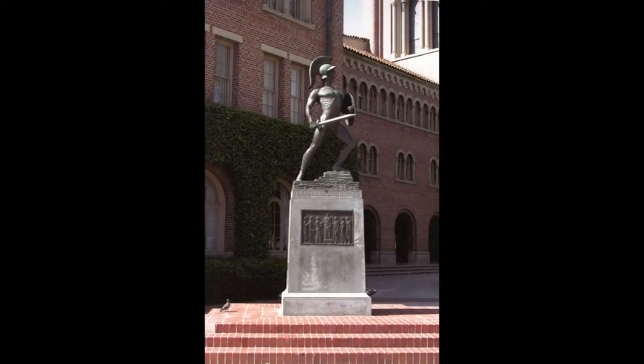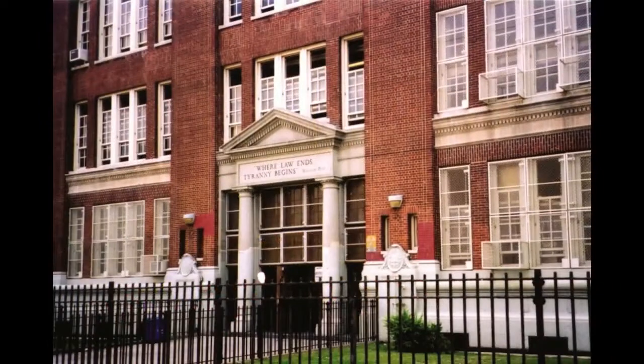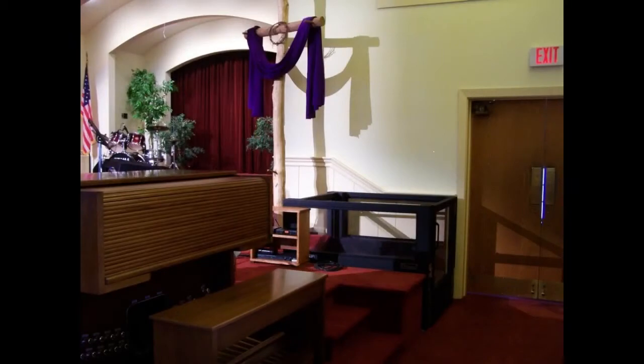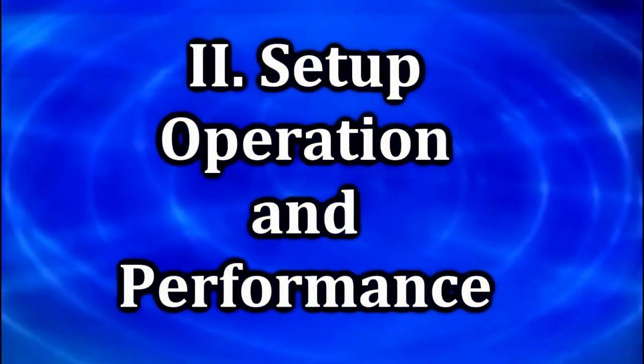Ascension portable lifts are in use at major universities, convention centers, school districts, and other types of public facilities all over the country, and their reputation for reliability and ease of use is unrivaled. Setup, operation, and performance.